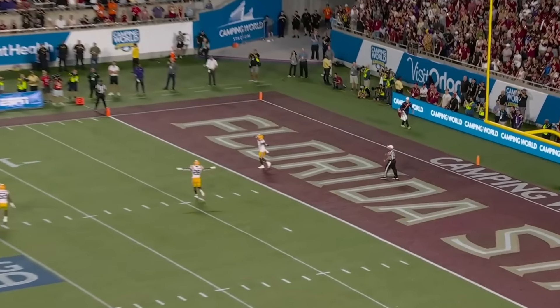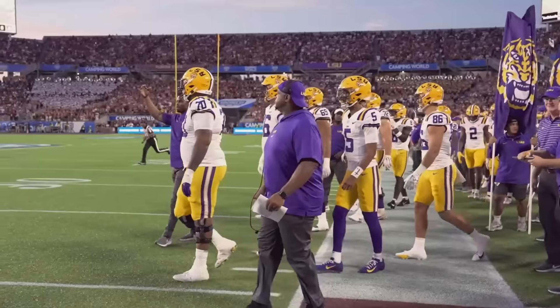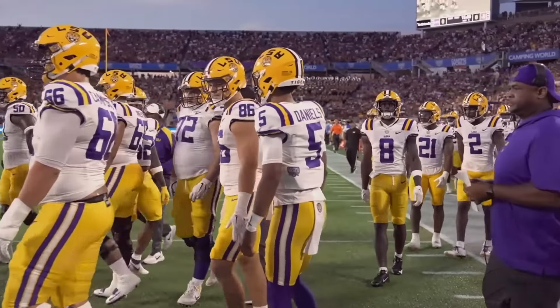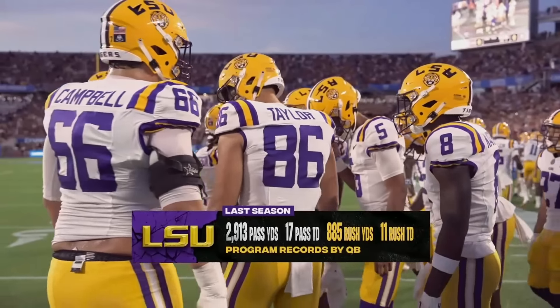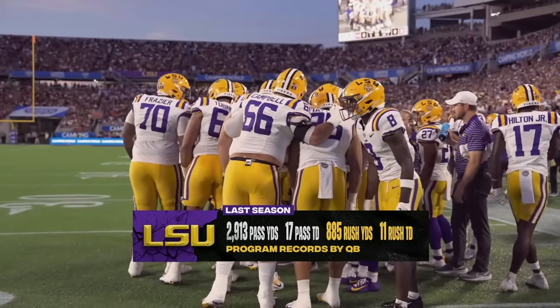Fitzgerald drives it to the end zone and LSU will start from the 25-yard line. Here is Jayden Daniels, who got better as the season went on. A lot more from the structure of the offense — he plans to stay in the pocket, but that doesn't mean he can't get out and really hurt the Noles with his legs.